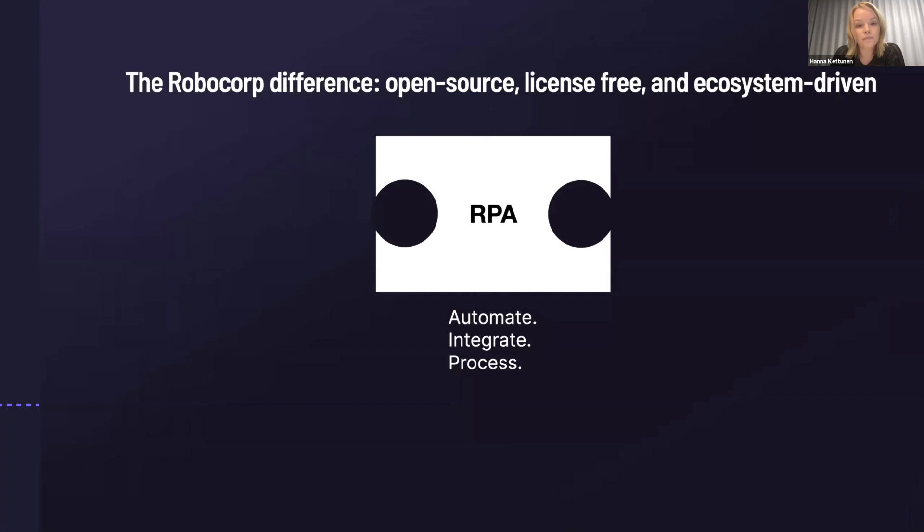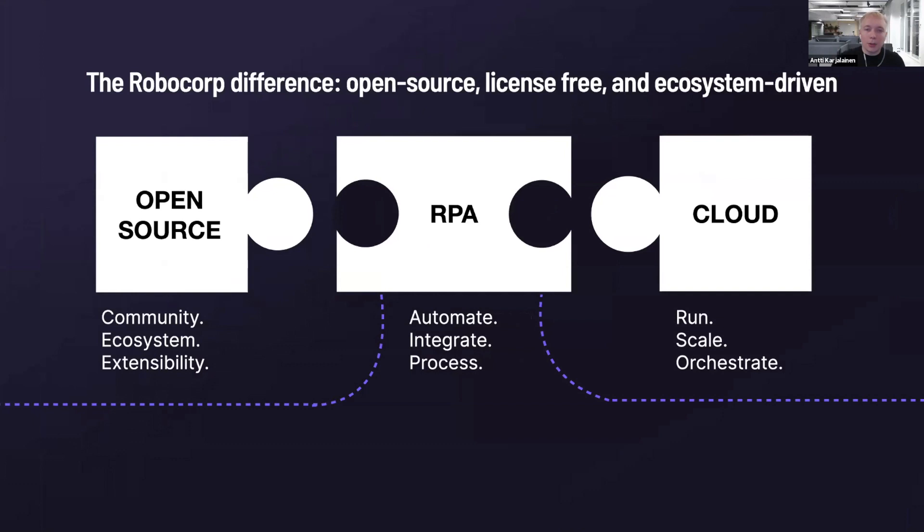In our view, RPA should be open source, built and powered by a robust community. This allows for collaboration and extensibility by developers, partners, and customers. It's the same model that has made open source technologies truly ubiquitous, like Elasticsearch, Databricks, and Confluent. We also know that soon all automations will be run in the cloud and orchestrated over the web. The cloud has really become an enterprise developer domain. Our cloud can not only allow you to automate local attended bots on local machines, but also enables you to run a massive robot workforce in the cloud as well.